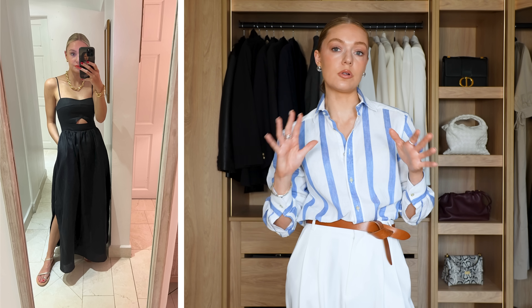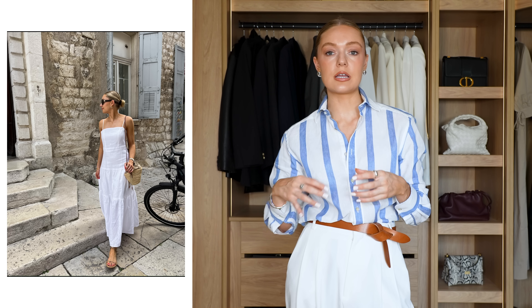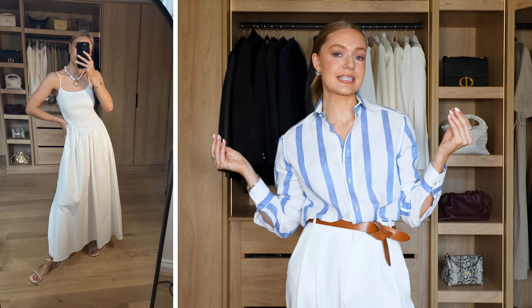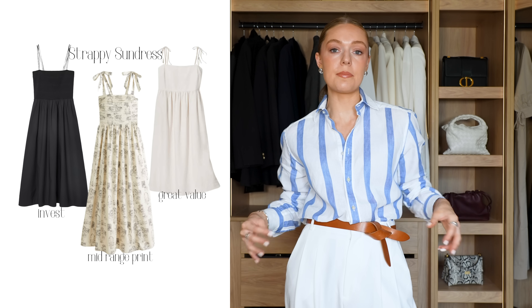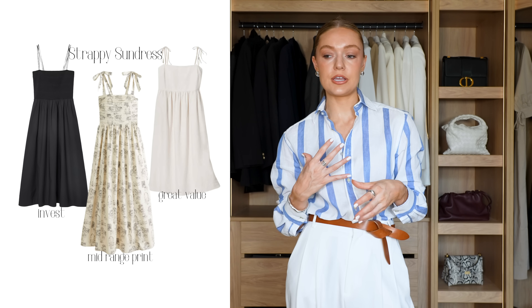Item number three is a strappy sundress — usually something quite simple. I have a few variations because they're so easy to style and useful that I've built a collection of similar pieces. There's nothing worse when it's really hot than having a sleeve, so a strappy sundress is essential. The style I always go back to is something strappy but quite long — midi or maxi length — because it feels modern and fresh, with a nice balance between the strappy top and volume on the bottom.